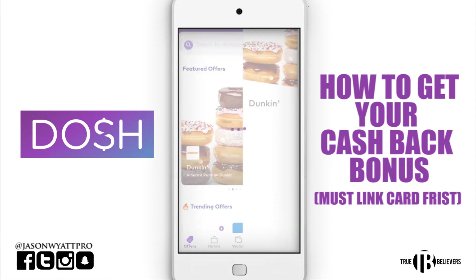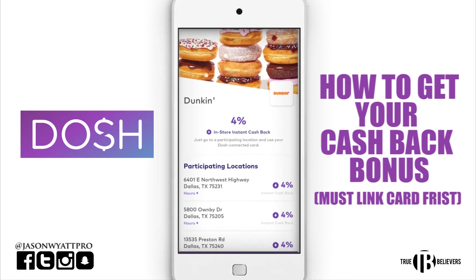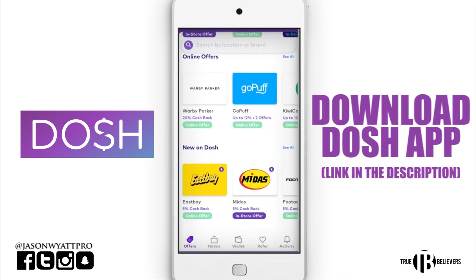Another place I want to show you is Dunkin' Donuts. Just go in to Dunkin' Donuts and get yourself a donut — it's like a dollar. Go in there, swipe your card for a dollar. It's only valid for in-store purchases. That's a simple way to go get your cash back as well. Just go to whatever Dunkin' Donuts location you're at — they're on the app in my location. Just go spend a dollar at Dunkin' Donuts and get your cash back so you can receive your $10 bonus for using Dosh.